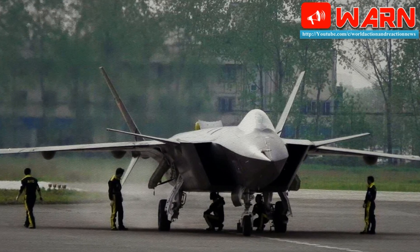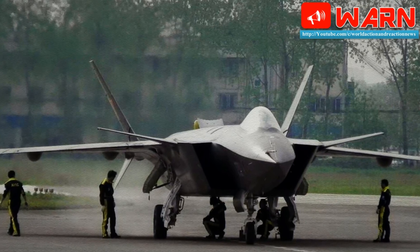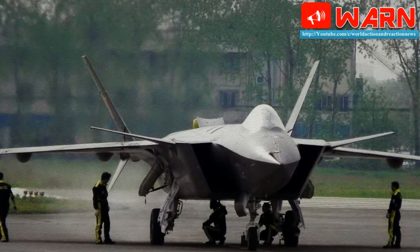With its J-20 heavy fighter, China became the second nation in the world, after the USA, to field a fleet of stealthy fifth-generation fighters.